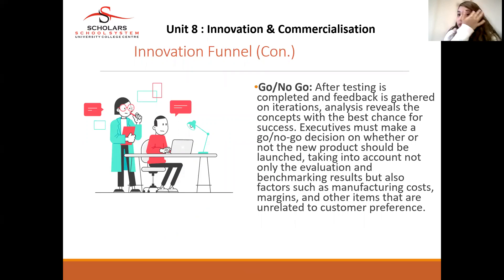When customers confirm satisfaction — or indicate there was no improvement based on their feedback — this is when you decide whether to launch the product or not. After testing is completed and feedback has been gathered, analysis of concepts with the best chance for success takes place. Executives must take a go or no-go decision on whether the new product should be launched, taking into account evaluation and benchmarking results as well as factors such as manufacturing costs, margins, and other items unrelated to customer preference.